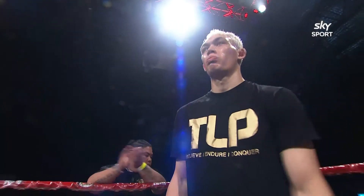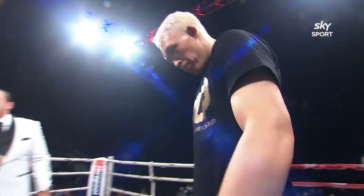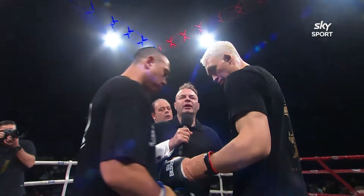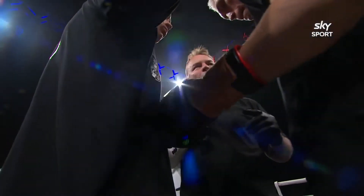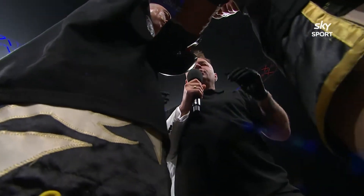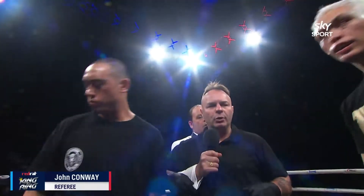Seems like we've got a pretty big contingent here from Wellington. Ladies and gentlemen, please for the referee John Conway's instructions. Third man in center ring — you can protect yourself at all times. Listen to my instructions when I pull you apart. Stop, step away from each other until I say fight. Shake hands. Back in the corner, out of the bow.